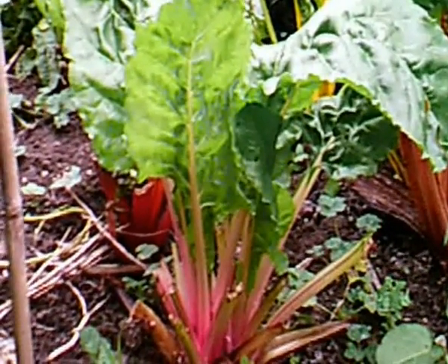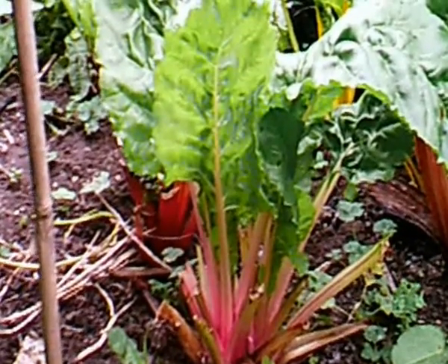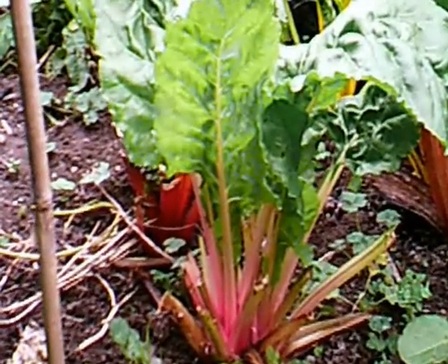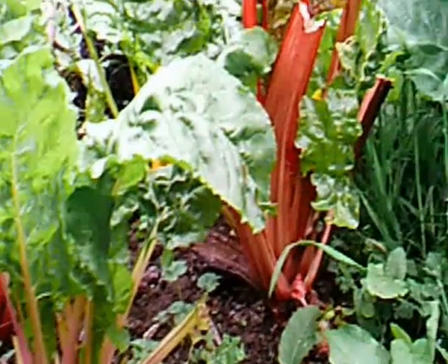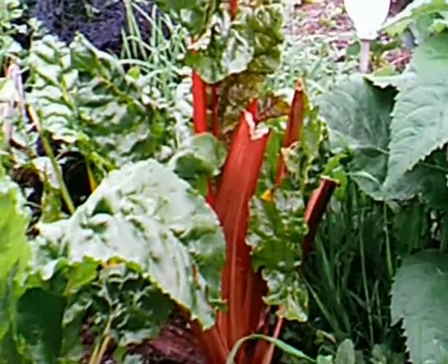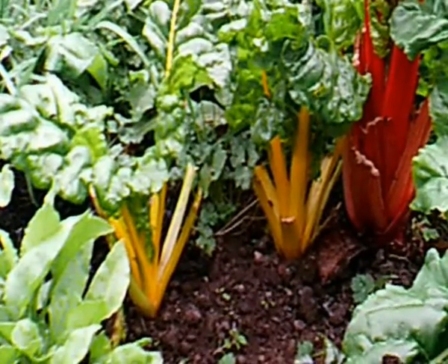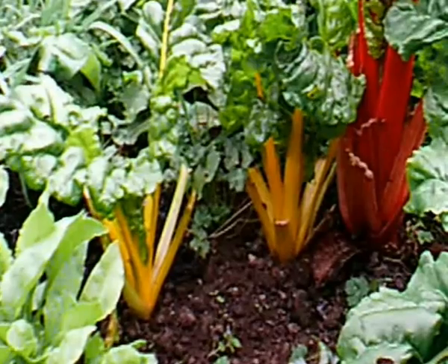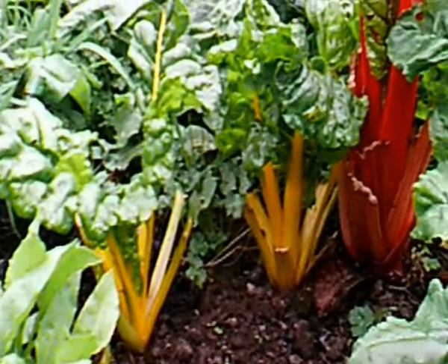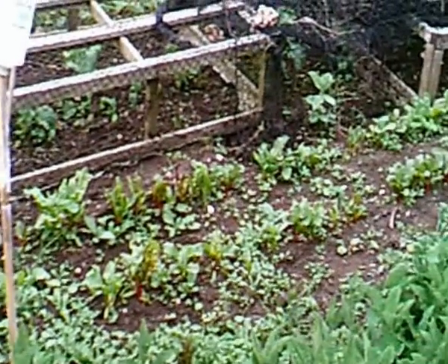Here's a few plants that we've had a few leaves off. This one's sort of green with pink stems, and there's one there which is red with slightly darker green stems. There are two sort of orangey-yellowy ones with slightly lighter green leaves.